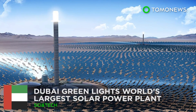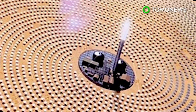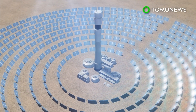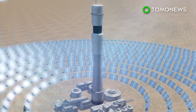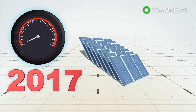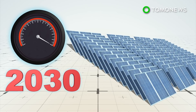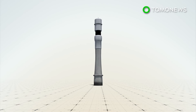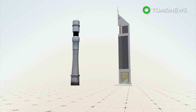Dubai greenlights world's largest solar power plant. The world's largest concentrated solar power plant is about to get even more juice. The Dubai government has given the green light to a 700-megawatt addition to the Mohammed Bin Rashid Al Maktoum Solar Park. It currently has 2.3 million photovoltaic solar panels with a 200-megawatt capacity. Capacity is expected to grow to 5,000 megawatts by 2030, and developers say the park will eventually cover 214 square kilometers, with a 260-meter solar tower taking center stage.